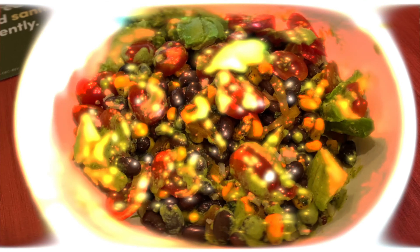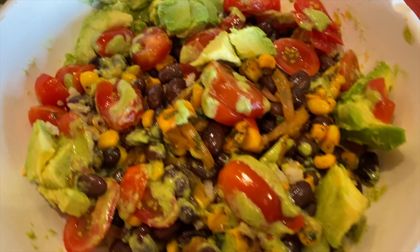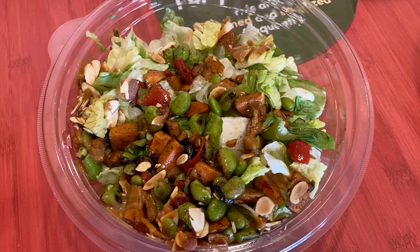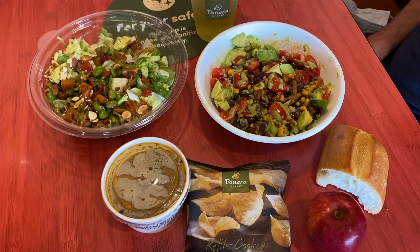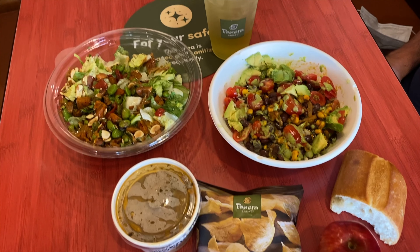What I ended up getting was the Baja grain bowl with no feta and no yogurt, and a French baguette on the side. And then I got the spicy Thai salad with no chicken and no wontons, because the wontons contained eggs, and I got an apple on the side. And then I got the 10 vegetable soup, and for a drink I got the passion fruit papaya green tea.